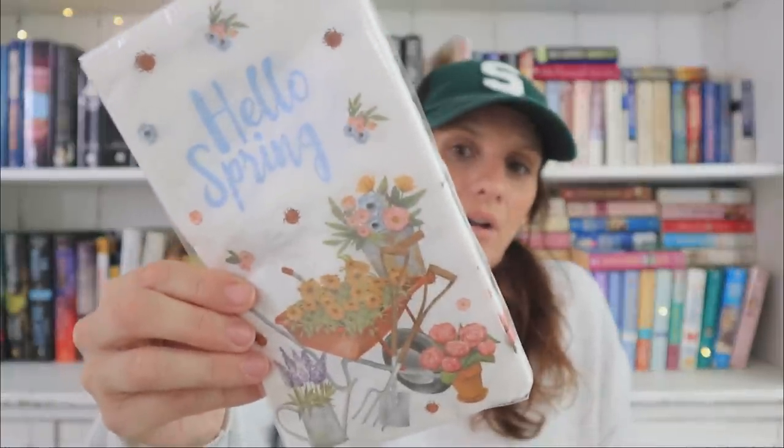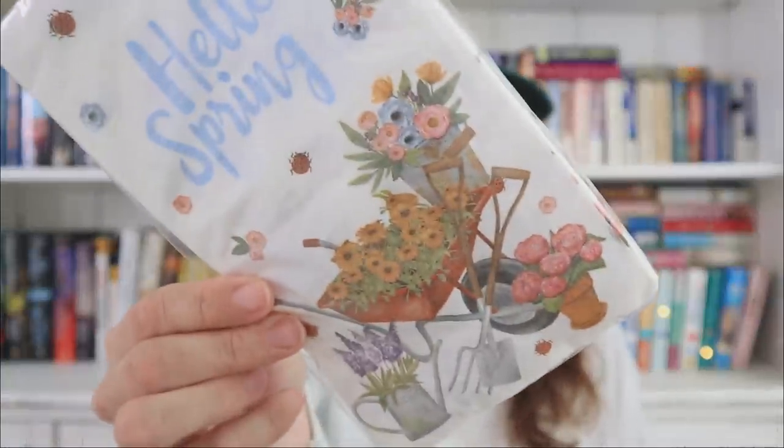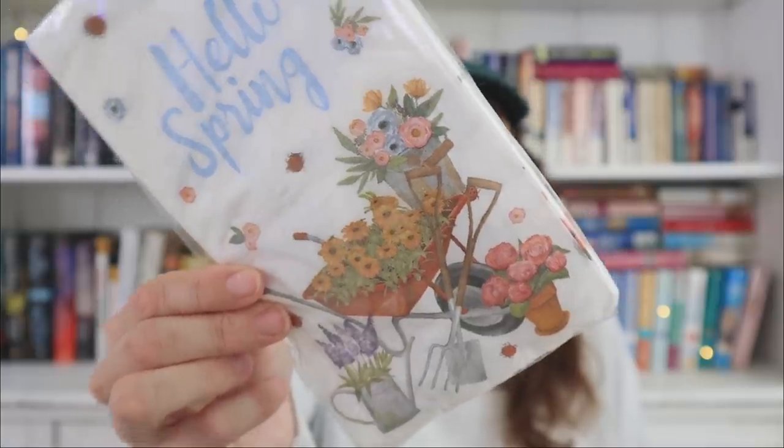Pretty randomly, I found the cutest set of napkins. I kind of expected to see plates, gift bags — all those things that come with Dollar Tree's spring line — but I only found the napkins. I'm sure the plates and all that exist, but maybe they're already sold out. I think the wheelbarrow and flowers design is super cute, and you get 14 napkins.